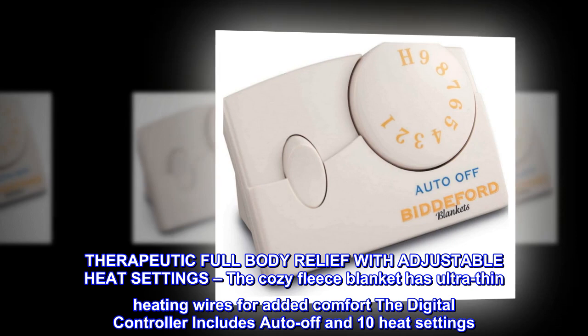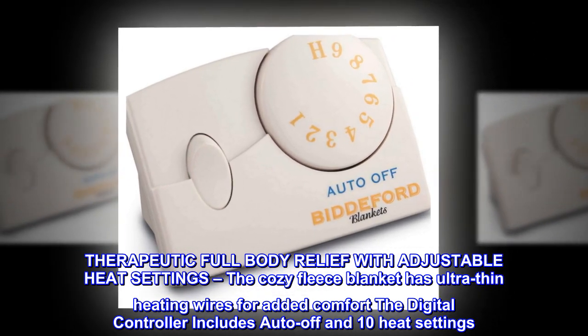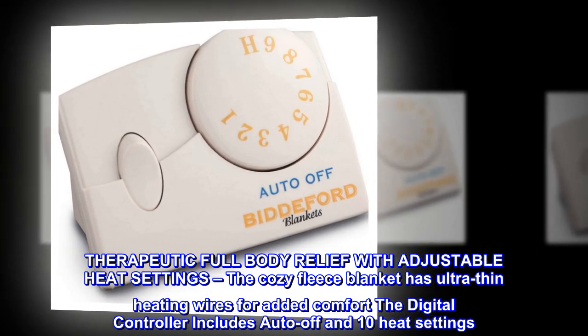Therapeutic full body relief with adjustable heat settings. The cozy fleece blanket has ultra thin heating wires for added comfort. The digital controller includes auto off and 10 heat settings.